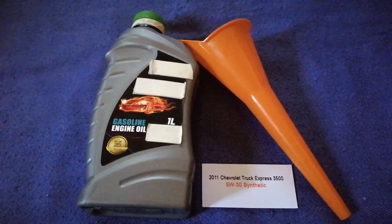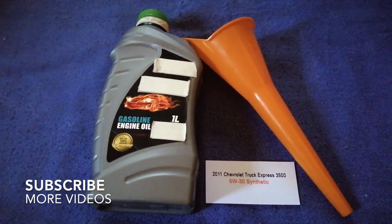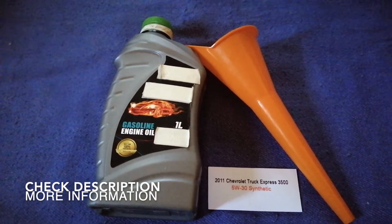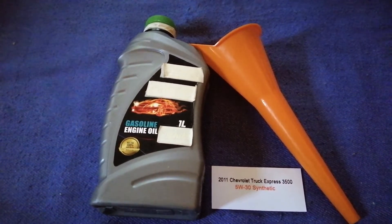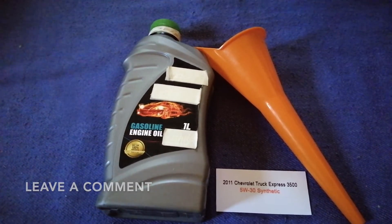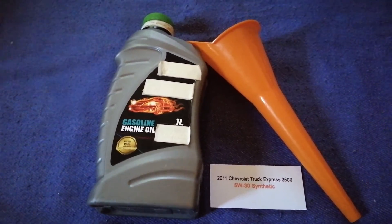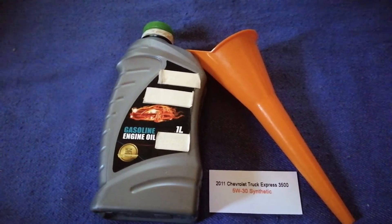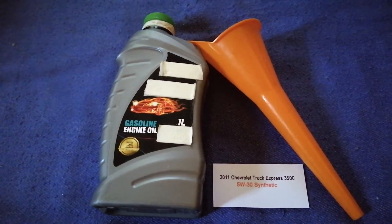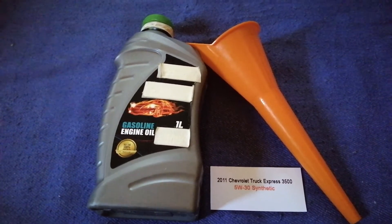Hey guys, welcome back. Today we are going to talk about the oil type for the 2011 Chevrolet Express G500. If you are looking for what oil to buy, I have already looked it up — just check the video description and I will try to leave the info there as well. The oil type for your car is 5W-30C.